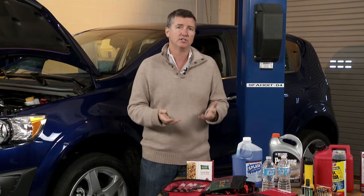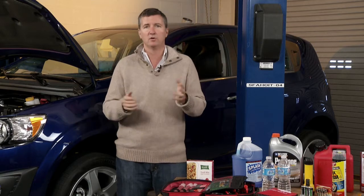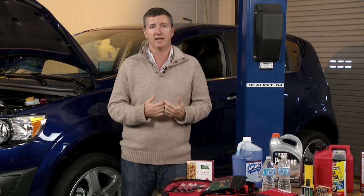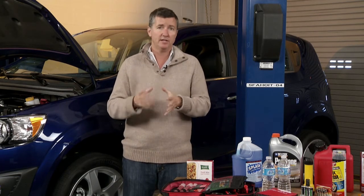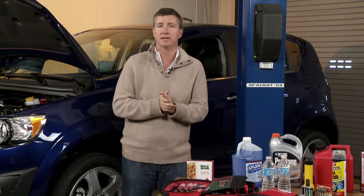Secondly, give your car a chance to warm up. Nothing makes me crazier than to be somewhere on a cold day in a parking lot, see somebody start the car and drive right off immediately. You've got to give the engine some time to get the oil flowing around — you're protecting your own pocketbook if you do that. The best way to know when the right time is to go is when you start to feel warm air coming through the heater vent, then you know that the engine's warm.